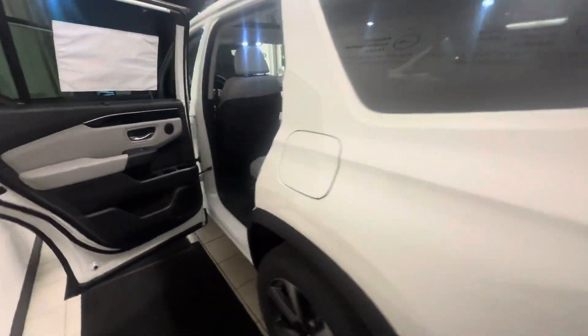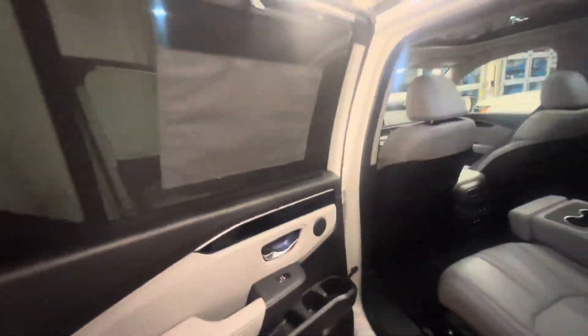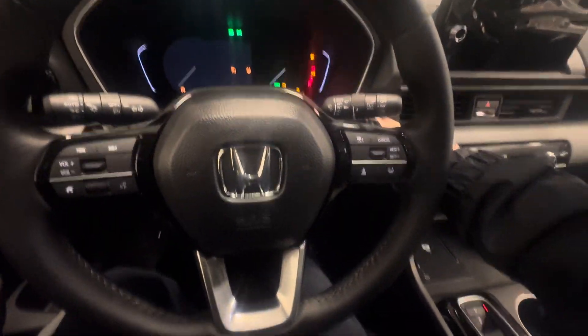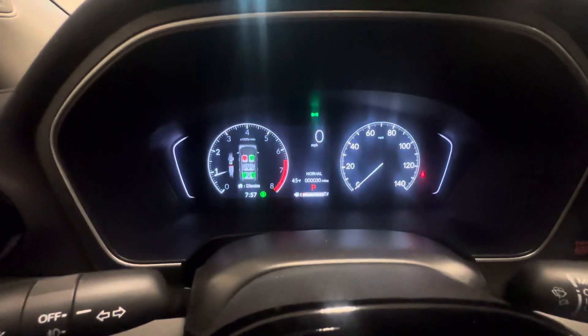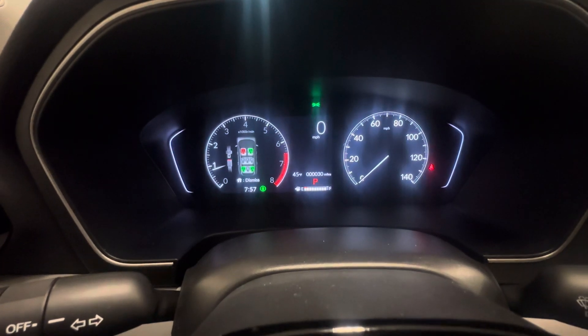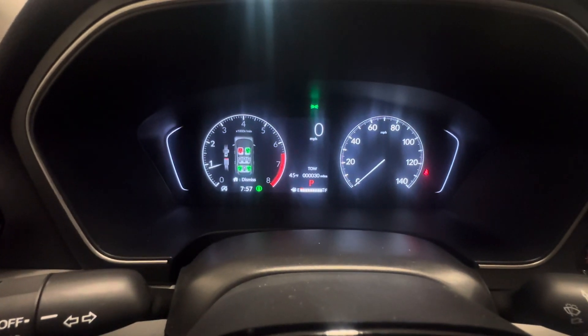You have the Bose sound system in this. Pretty cool too — privacy shade. You jump inside and there's a panoramic sunroof. You also have different drive modes: normal mode, sport mode, econ mode, snow mode, trail mode, and sand mode.